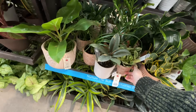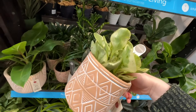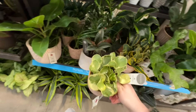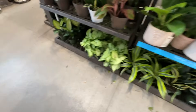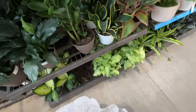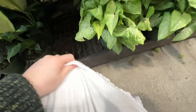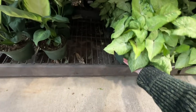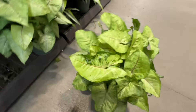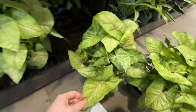We have little calathea, and some peperomia obtusifolia — this one is pretty but definitely needs to be watered. Down here we have these syndonia, and these ones actually look really cool. They look like they're super splotchy — I really like them.